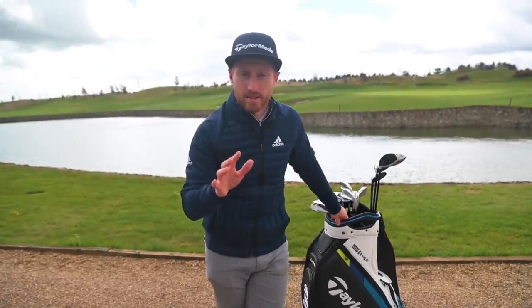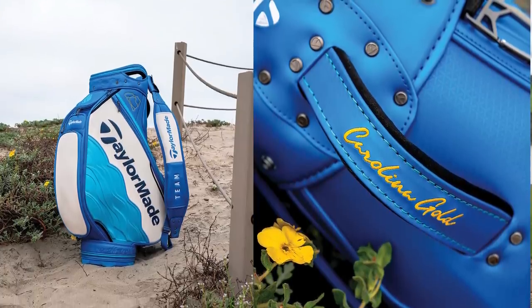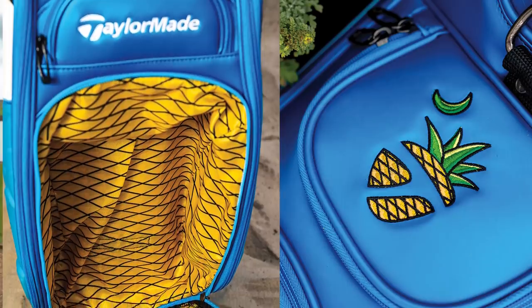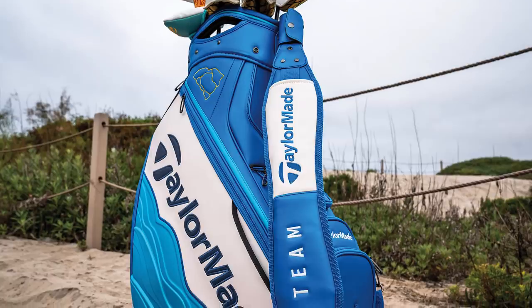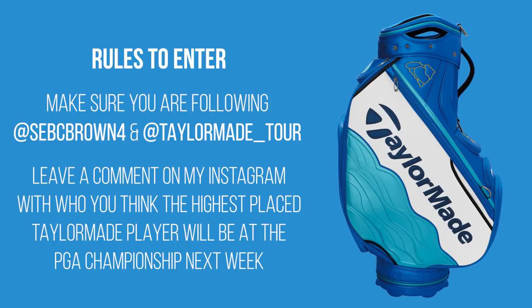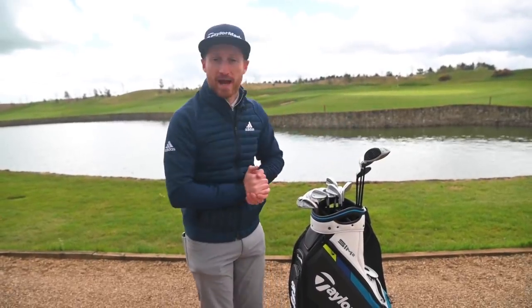Now just before we jump into the what's in the bag video — TaylorMade makes some fantastic major-inspired staff bags just like this one. The PGA Championship this year is no different. On screen right now you can see the special blue number they've got for this week's tournament. I'm giving it away to one of you guys as a reward for staying this long in the video. Head down into the description, find a link to my Instagram and TaylorMade's Instagram, make sure you're following us both, and leave a comment on my latest post with the bag and your guess for who will be the highest placed TaylorMade player this week in the PGA Championship. I'll put you into a draw and one of you will win this glorious bag.